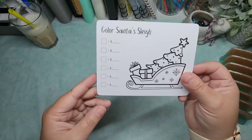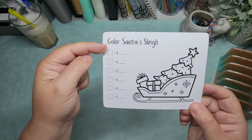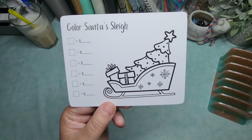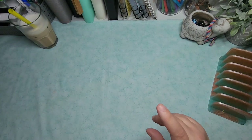On the back, we have a color Santa's sleigh. I gave you about six different color options. You can set your own amounts and then color in the picture and save as you go. That will be in my Etsy shop.